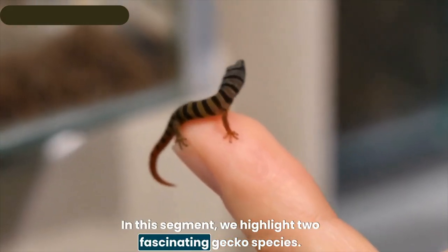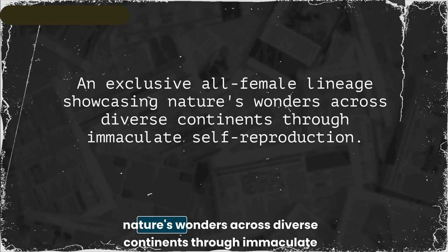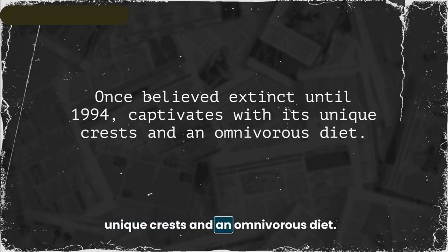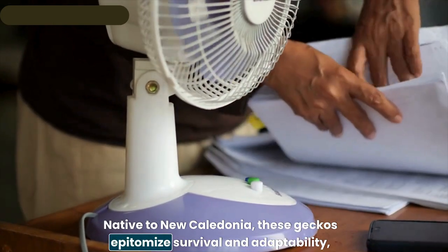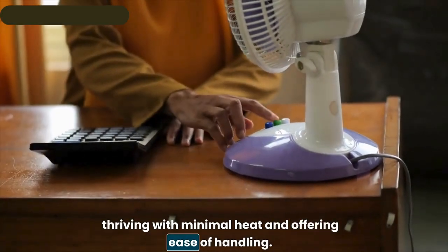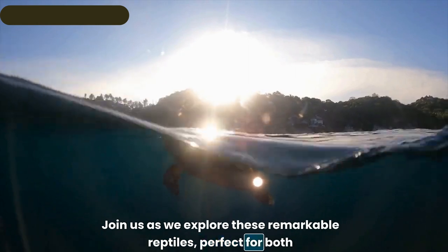Two fascinating gecko species stand out: first, the mourning gecko — an exclusive all-female lineage showcasing nature's wonders through immaculate self-reproduction across diverse continents. Next, the crested gecko, once believed extinct until 1994, captivates with its unique crests and an omnivorous diet. Native to New Caledonia, these geckos epitomize survival and adaptability, thriving with minimal heat and offering ease of handling.